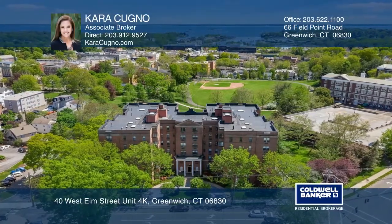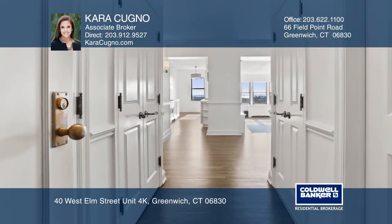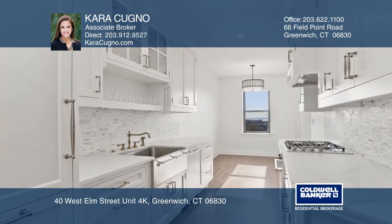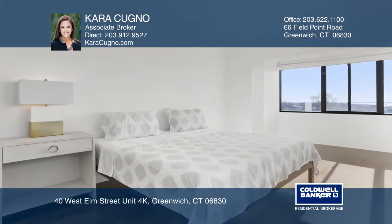Enjoy direct water views of Long Island Sound from this two-bedroom, two-bath renovated condo. Just minutes from Greenwich Avenue, the property features a kitchen with marble counters, custom cabinetry, and new appliances.